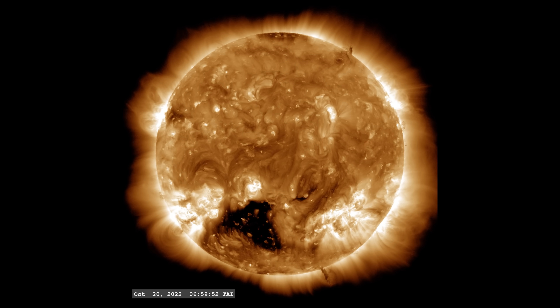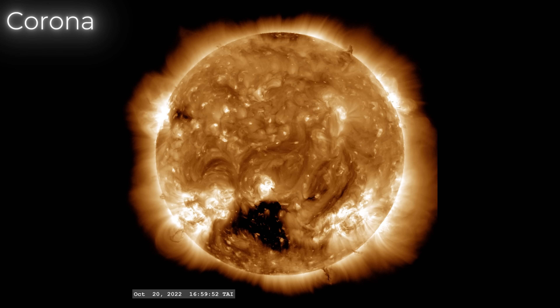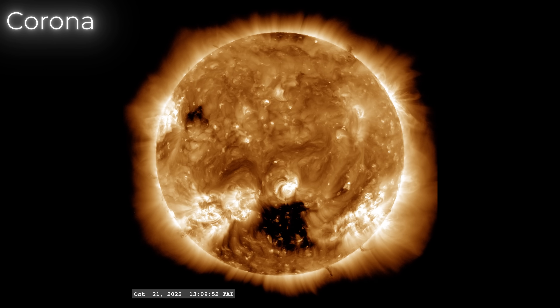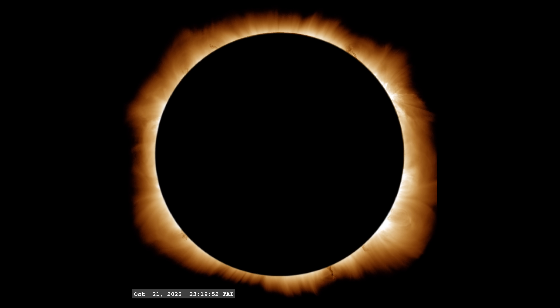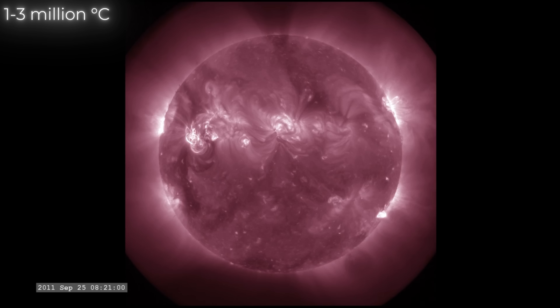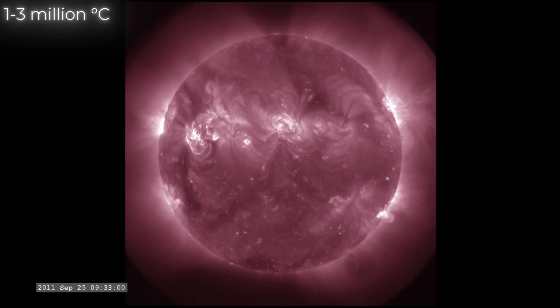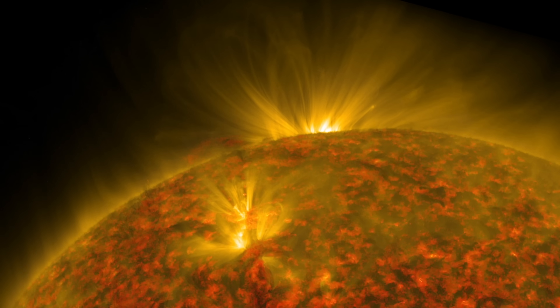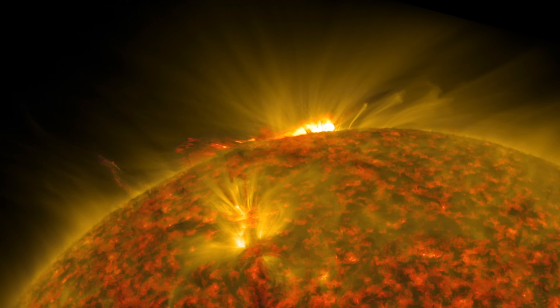This wavelength is crucial for observing the sun's corona, the outermost layer of its atmosphere that extends millions of kilometers into space. The corona envelops the sun's more defined visible sphere. At temperatures of 1 to 3 million degrees Celsius, the corona is dramatically hotter than the sun's surface, which is approximately 5,500 degrees Celsius. This temperature disparity is one of the greatest mysteries in solar physics.